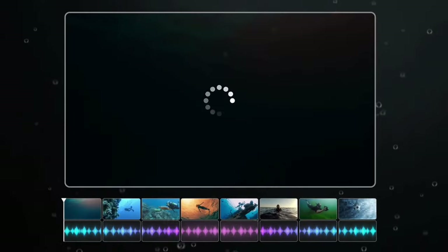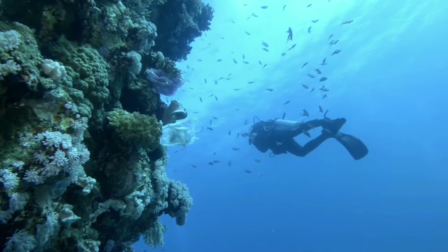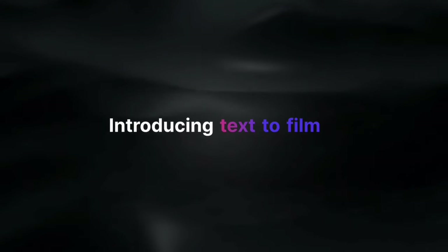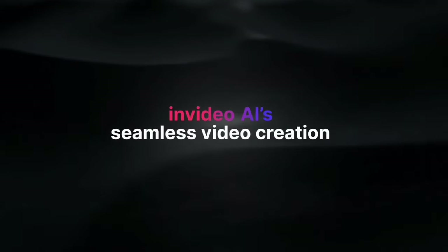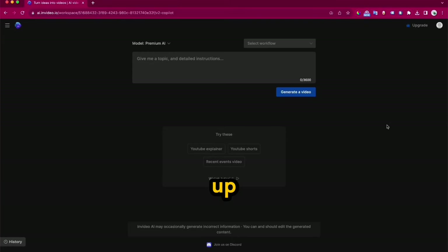It generates your script, creates captivating scenes, adds professional voiceovers, and fine-tunes everything according to your command. The best part? It has a free plan. Make sure to check the description for the link and other valuable resources. Once you sign up, you'll be greeted with a user-friendly interface where you can prompt the AI to create your videos.